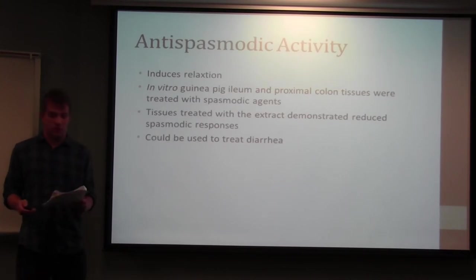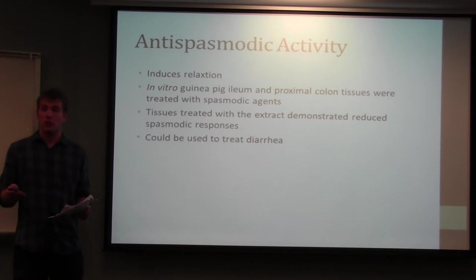Antispasmodic activity has also been shown by Castanea sativa on tissues of the digestive system, including guinea pig ileum and proximal colon tissues. These tissues were treated with spasmodic agents and then with plant extract to measure reduction in spasmodic response. The extract significantly reduced their response, meaning it could be used to treat diarrhea — which corresponds to its traditional use in France.